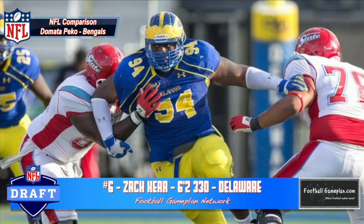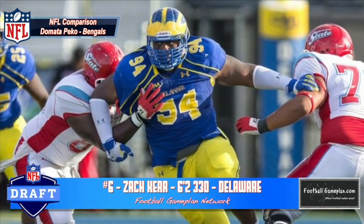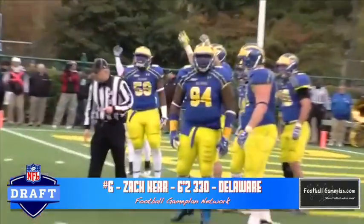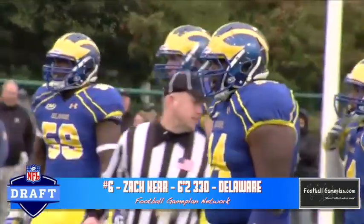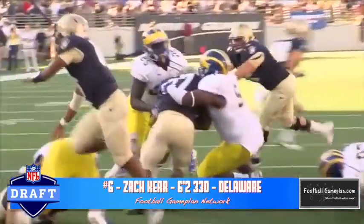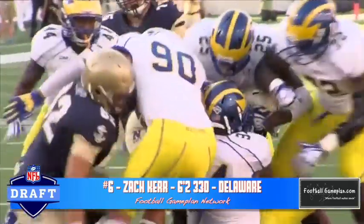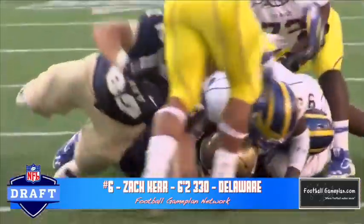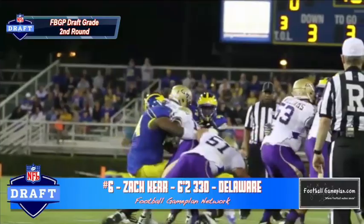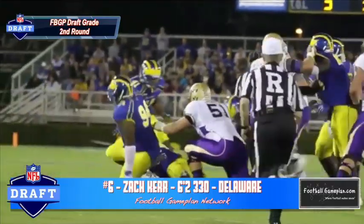Keep an eye on Zach Kerr out of Delaware at 6'2", 330 pounds. Here's a guy that plays extremely well through double teams. He's able to extend and control, and he has very good quickness both with his hands as well as with his feet. Now he needs to work on his variety of moves, and he plays a little high at times. He has to get better pad level on a consistent basis. A former Maryland Terrapin who was able to go down to the FCS level and dominate — Zach Kerr is an outstanding defensive tackle prospect.